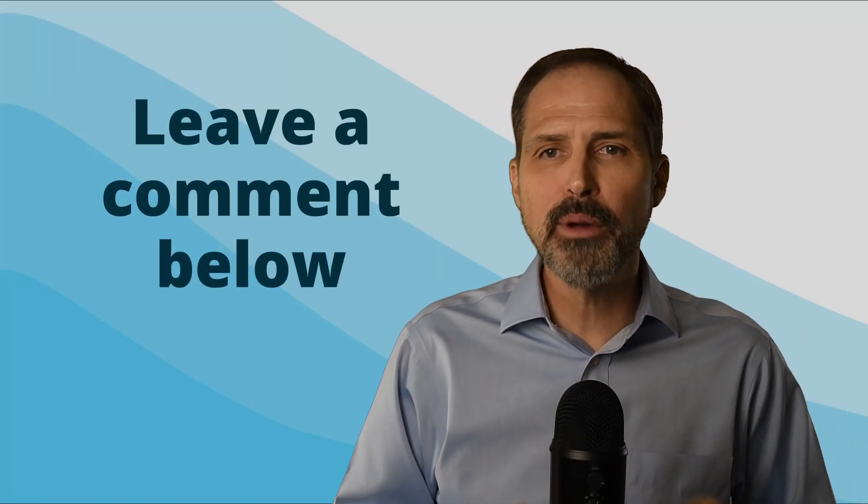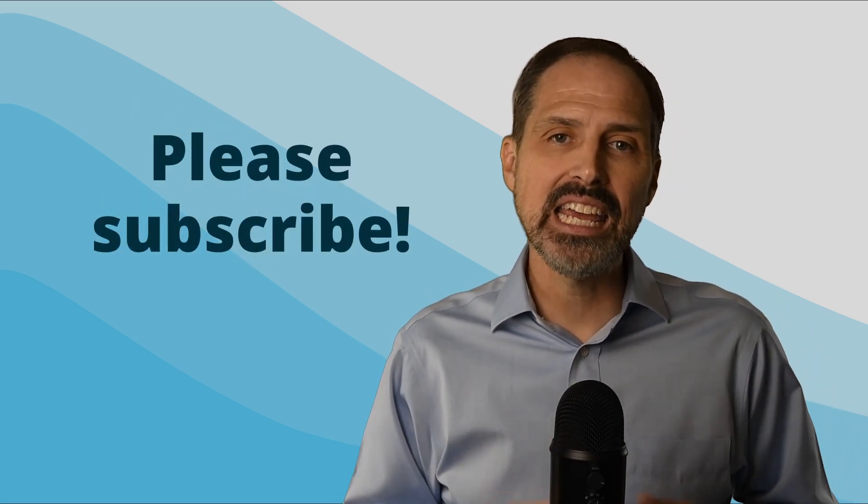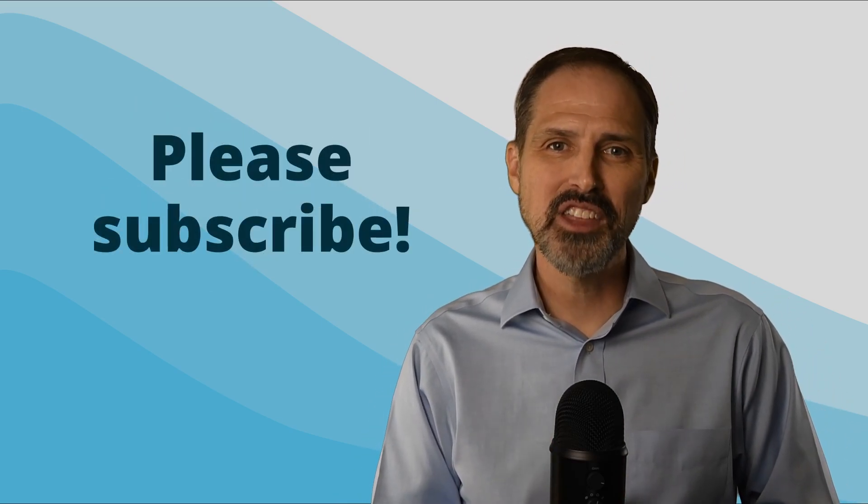If you have one of these cards already, please leave a comment below and tell us about your experience. If you found this video helpful, please like it and subscribe to our channel. Thanks for watching.